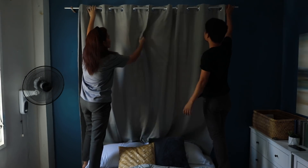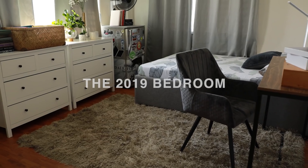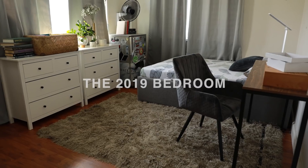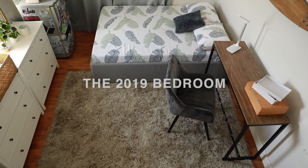And that's it — just new beddings and decor, and our 2020 bedroom is ready! But before we check out the complete new look, let's take one last look at our 2019 bedroom. And now let's welcome our 2020 bedroom!